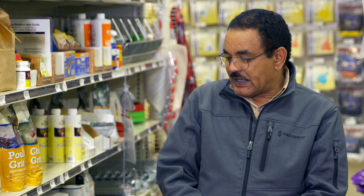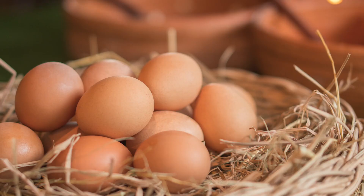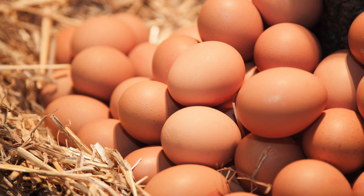Some of the supplements available here include oyster shell. Oyster shells are included in layer diets because they have a significant effect on the calcium and phosphorus available for eggshell formation. If there is not enough calcium and phosphorus, the eggshell quality will be poor, as well as the shelf life of the eggs that are laid.